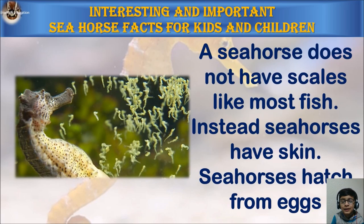A seahorse does not have scales like most fish. Instead, seahorses have skin. Seahorses hatch from eggs.